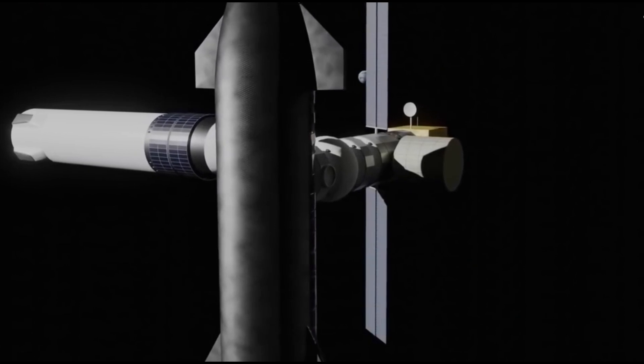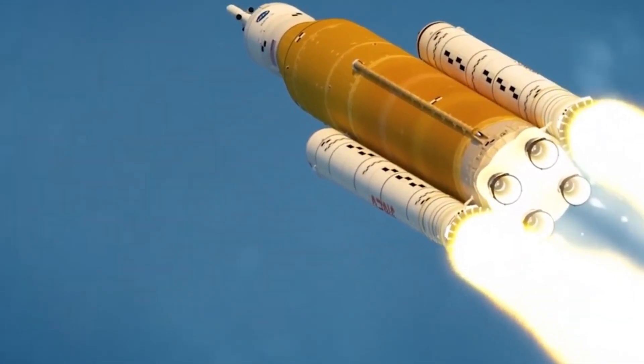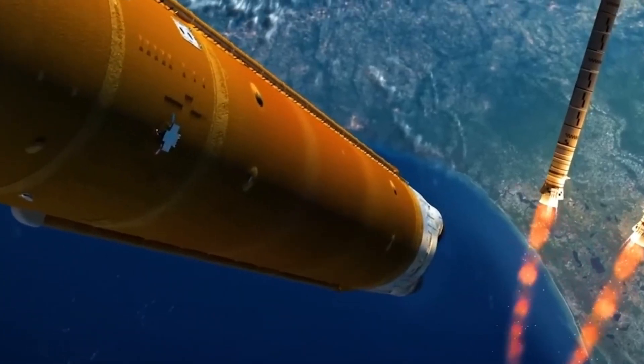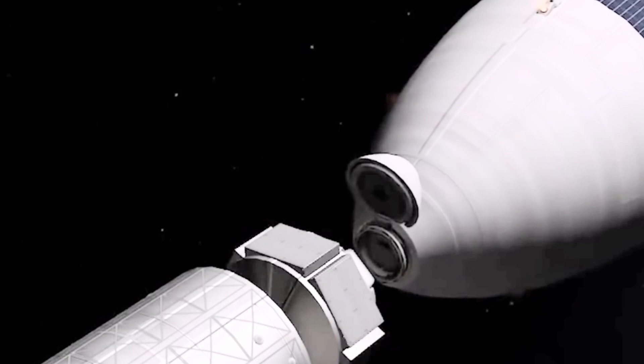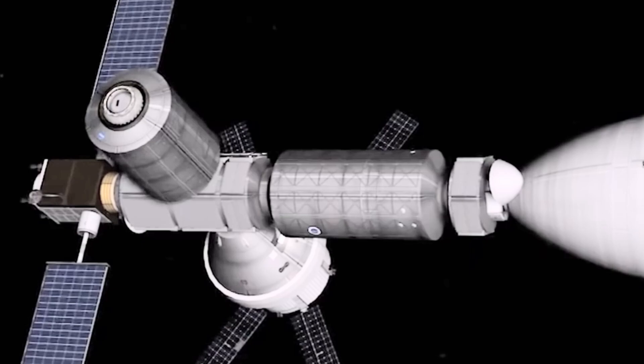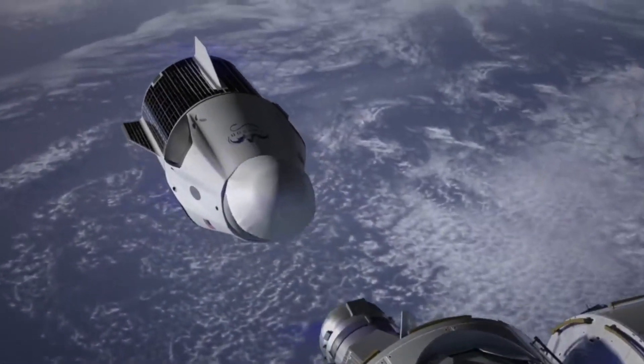This ensures a more reliable power source, as the panels can simply be pointed towards the sun for generating electricity. Throughout the mission, the trunk remains connected to the capsule. It is only detached at the very end, approximately one hour before the capsule splashes down.